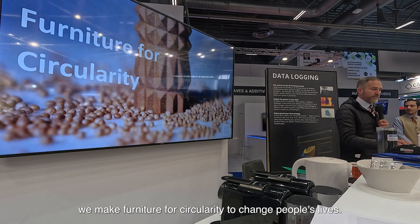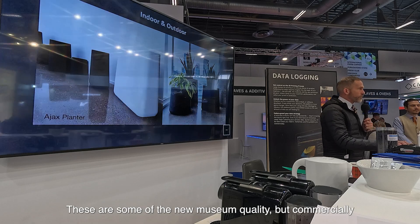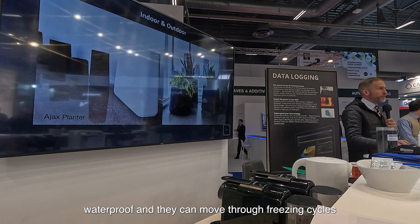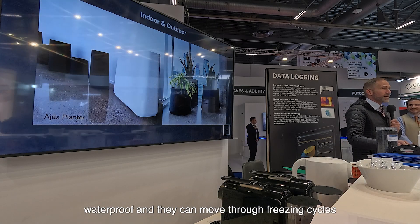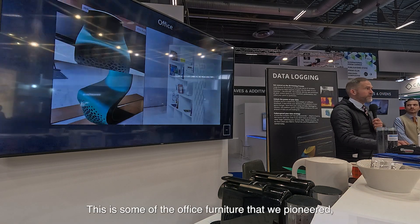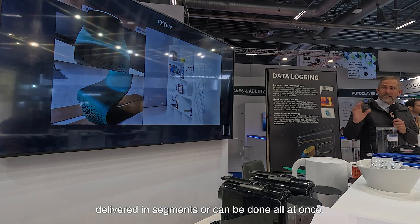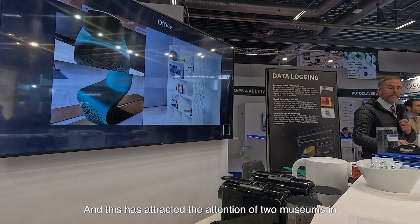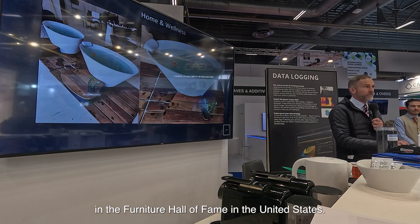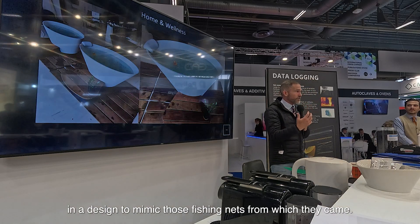What we do at this stage is we make furniture for circularity to change people's lives. These are some of the museum-quality, commercially affordable planters that we started with. They're fully waterproof, can move through freezing cycles, and are fully UV stable — planters with a mission. This is some of the office furniture that we pioneered, and it has attracted the attention of two museums in our hometown of St. Petersburg. That furniture on the left is in the Furniture Hall of Fame in the United States — the first chair printed from recycled ocean fishing nets, in a design to mimic those fishing nets from which they came.